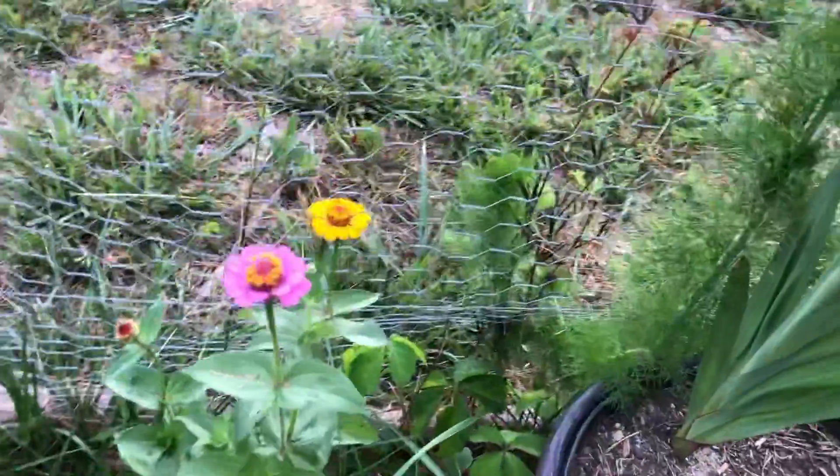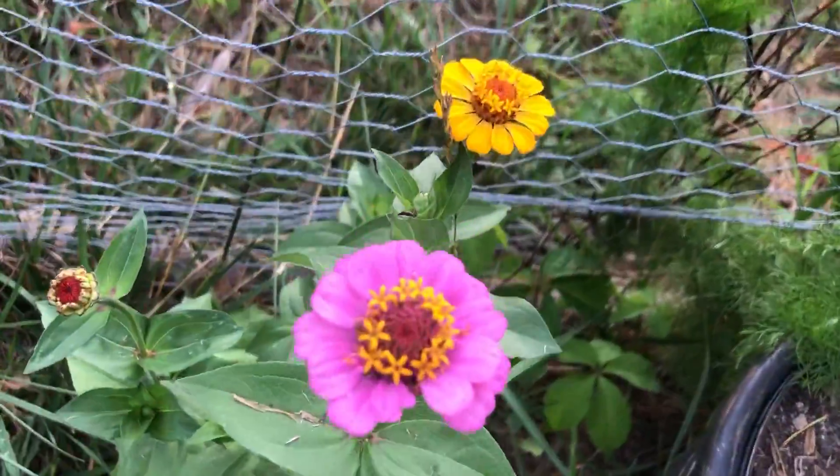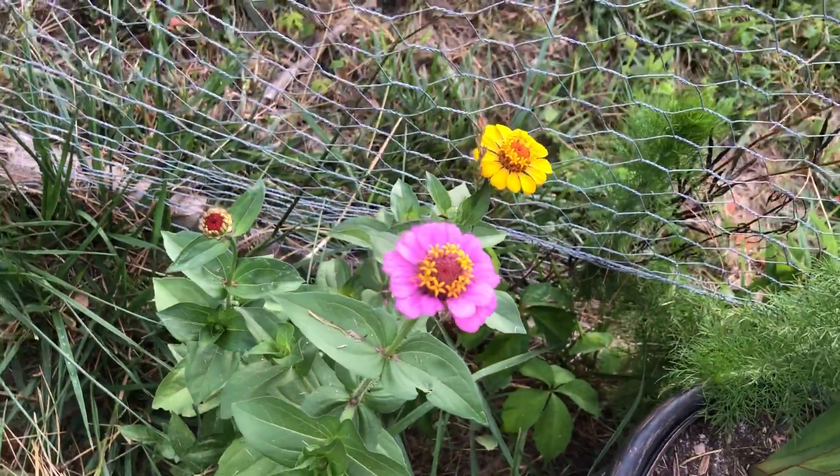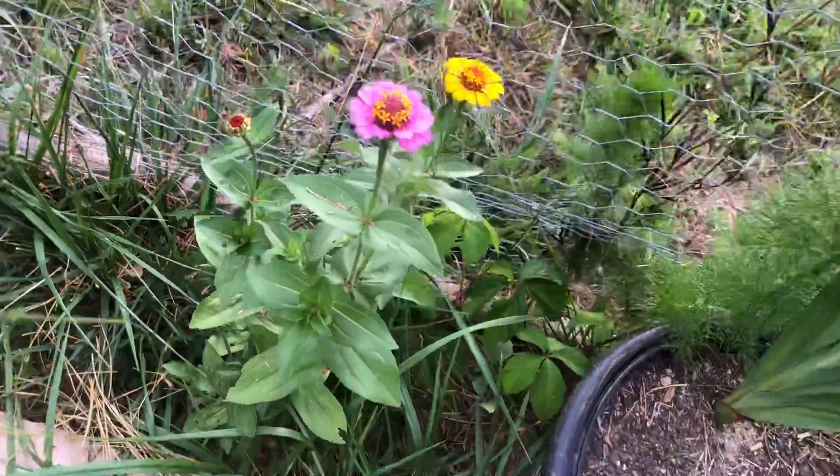I was pumped about seeing these zinnias from seed. Now when did I plant them? I have no idea. Check this out!